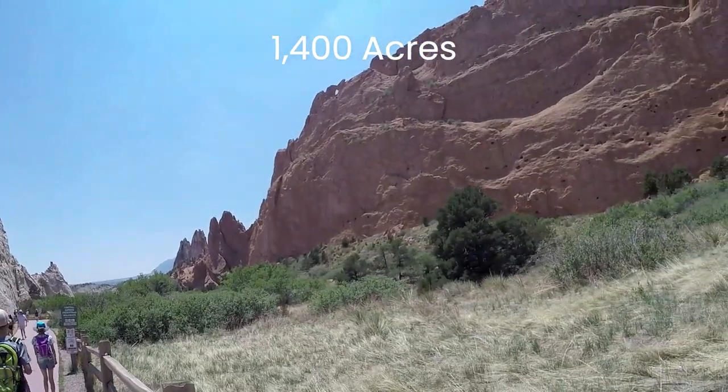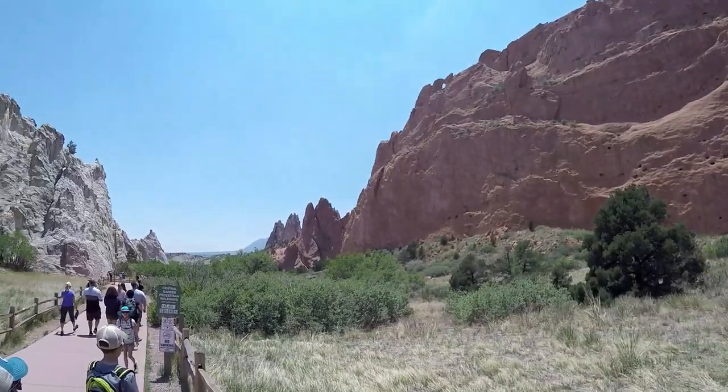Wonder how Garden of the Gods got its name? You'll learn two possibilities later. Now let's discuss what you can do in the park.